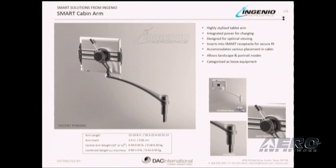The smart cabin arm is the most stylized and functional product on the market today. It is a plug-in tablet arm that provides integrated charging and data pass-through. It is ergonomically designed for optimal viewing when the passenger is seated in an upright or reclined position. The arm inserts into the Ingenio Smart Receptacle for a secure and firm hold.